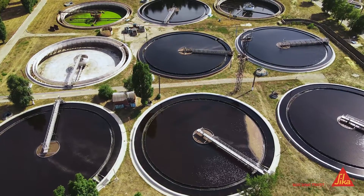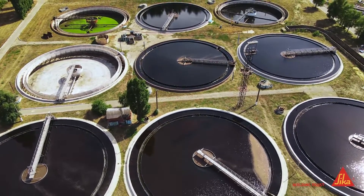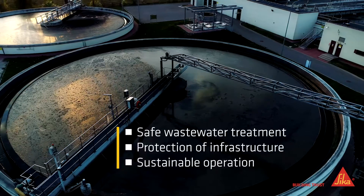For sustainable environmental protection and the conservation of natural resources, the efficient, safe, and continuous operation of wastewater treatment infrastructure is of greatest significance.